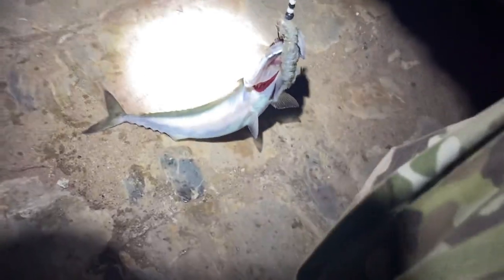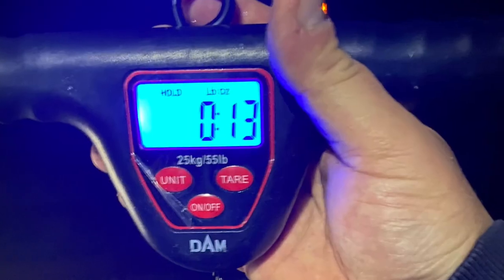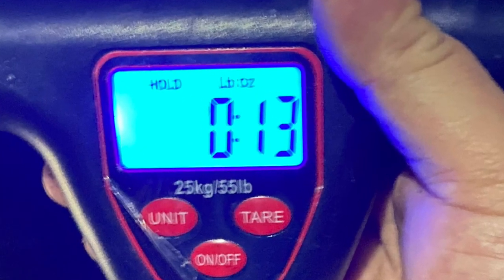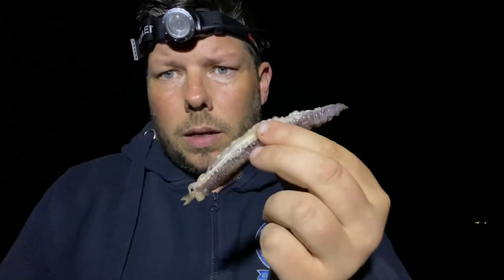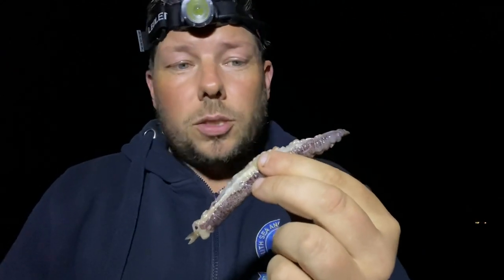My first fish of the session — a mackerel, not a bad size. To show you what he took: squid and sand eel, big bait — wouldn't expect that. Still only the one mackerel for me, but it was on the bottom and it took a bait that size. Mackerel will take anything — I didn't expect that at all.